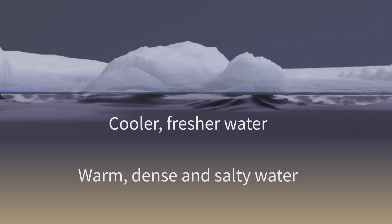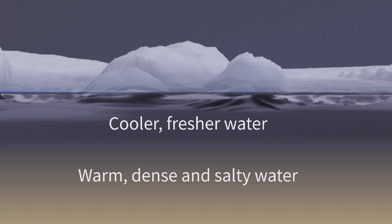Conversely, the Pacific Ocean is colder, fresher, and denser than the Atlantic Ocean. This difference in density plays a crucial role in preventing the two oceans from mixing.